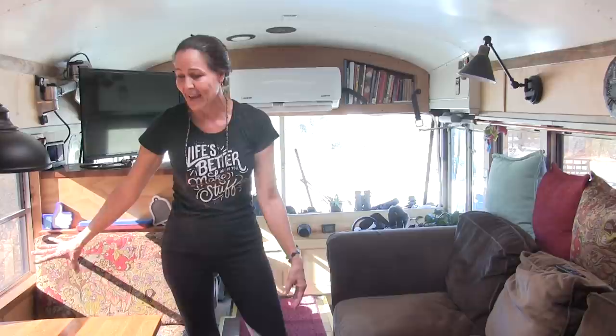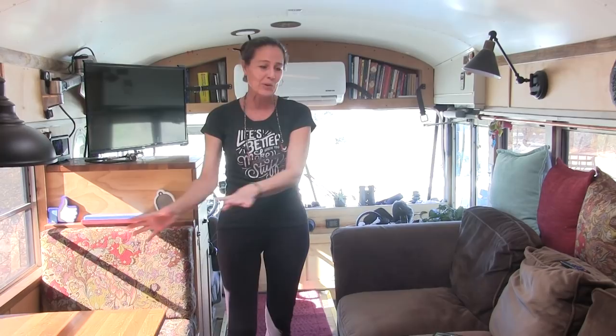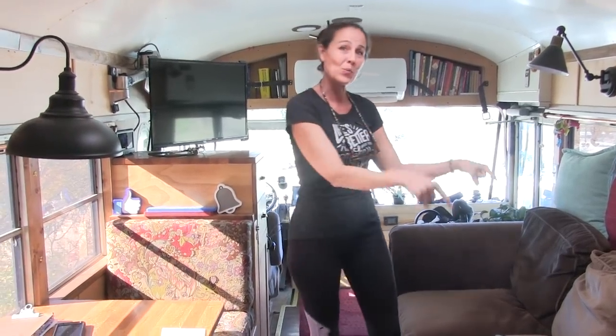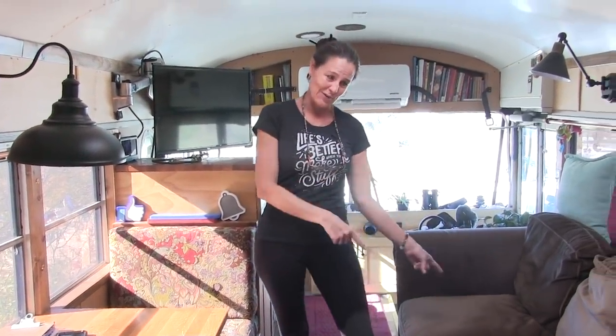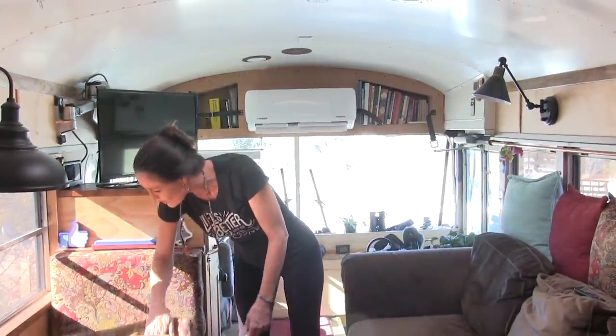Starting with the living room slash dining room area, first of all the couch has been a total win — no complaints in the couch department. We have a good comparison because this dinette breaks down into a couch with pillows along the back edge, so we know what it's like to build your own sofa in your bus, and the dedicated sofa wins by all means. The dinette has been functioning great.